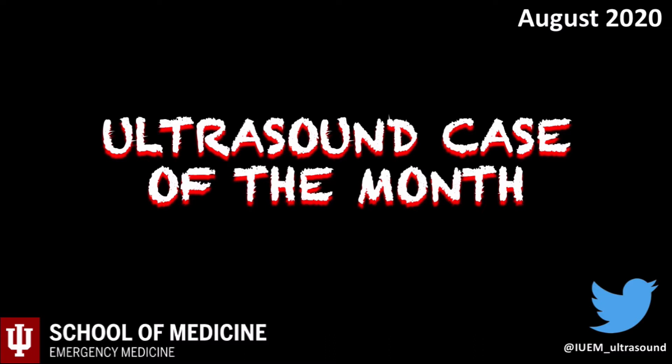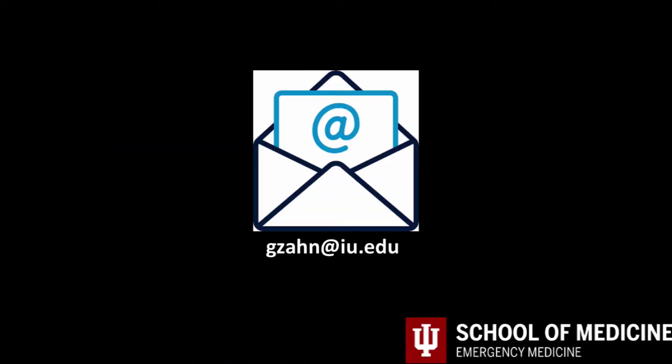Welcome to the ultrasound case of the month. My name is Greg Zahn and I am an assistant professor of emergency medicine. Each case highlights clinical examples where ultrasound helps take better care of patients. As always, email me with any questions or concerns at gzahn at iu.edu.